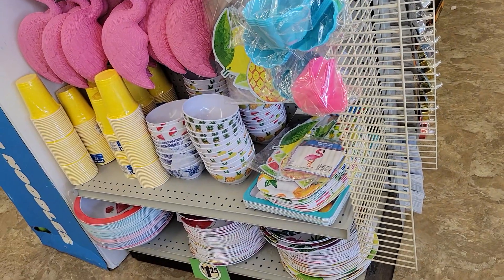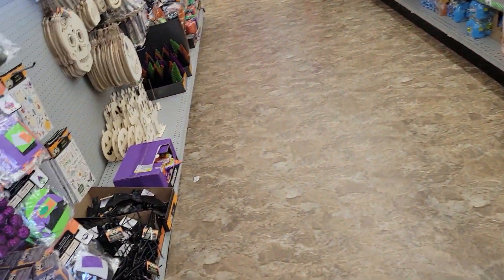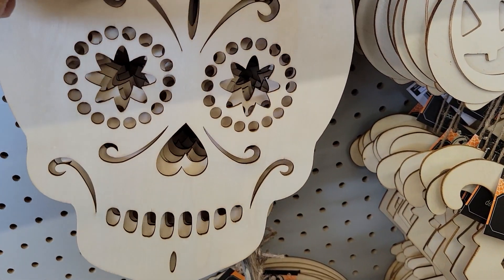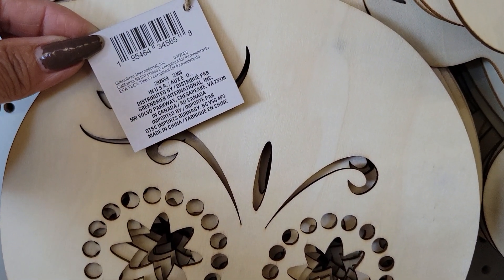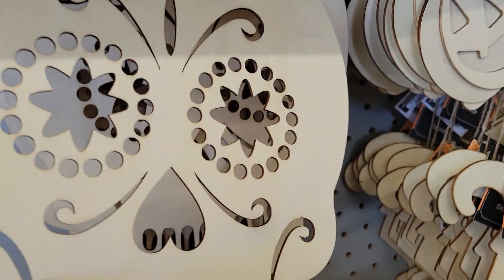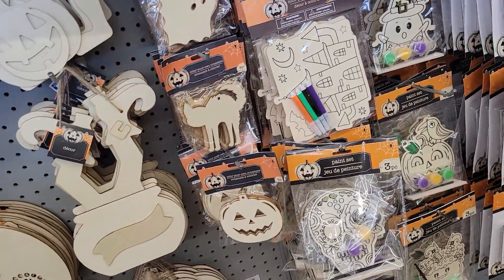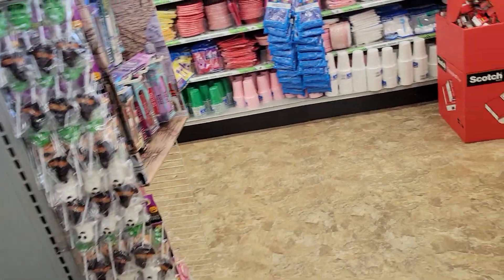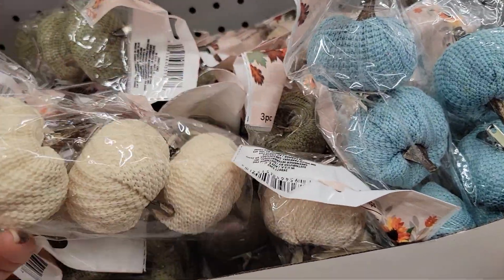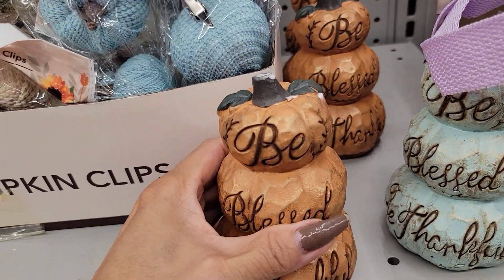So we're here at the dollar store. Look at this craft here — this is made in China. They're getting ready for the fall and Halloween already. I'm just gonna get the decorations. She's pretty.